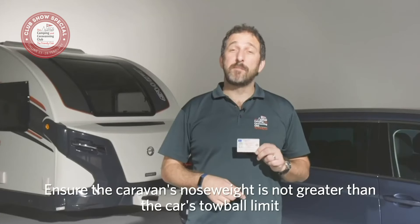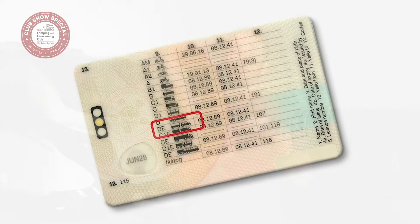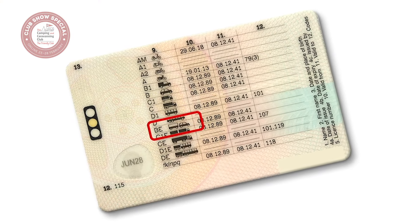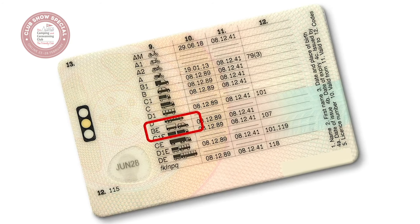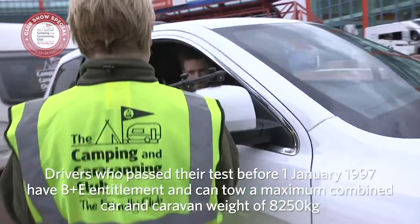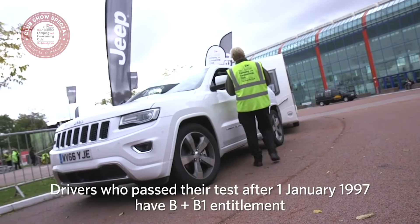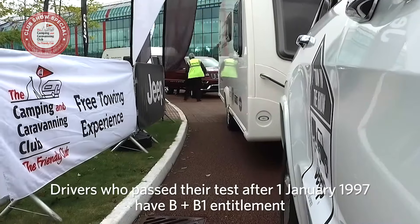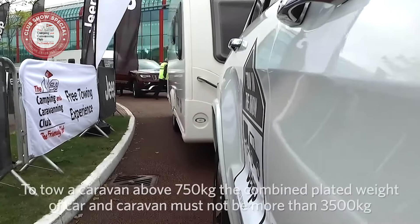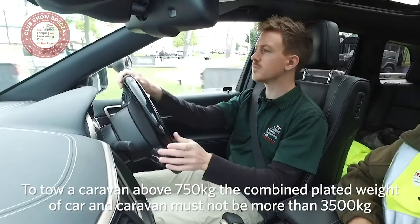Check your driving licence. If you passed your test before 1st January 1997, you'll have the B+E entitlement categories listed on the back of your pink licence card. This means you can drive car and caravan combinations up to 8,250 kilos. If you passed your test from 1st January 1997, you'll just have the B and B1 categories on your driving licence. If you want to tow a caravan above 750 kilos, then the combined plated weight of car and caravan must not be more than 3,500 kilos.